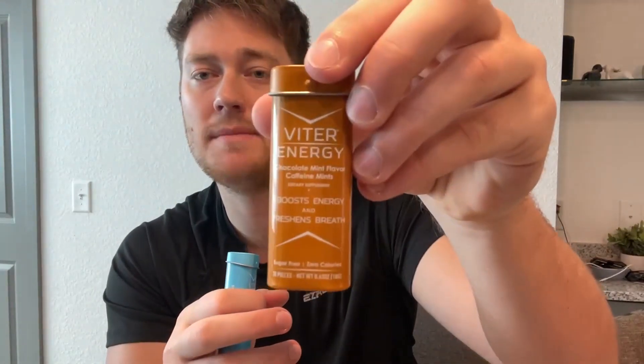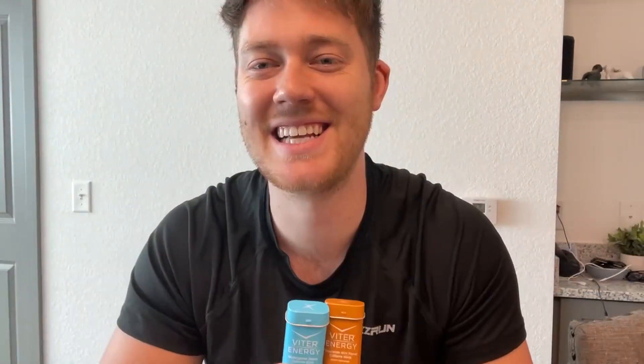If you're looking to get yourself some nice caffeine mints, I would definitely recommend these from Vitor Energy. Like I said, they come in a five-pack and they're all very delicious flavors. My favorite is this Chocolate Mint one — it is super fantastic. Honestly, it tastes like a dessert. So definitely go ahead and check out Vitor Energy if you're interested in some caffeine mints like these. Thanks.